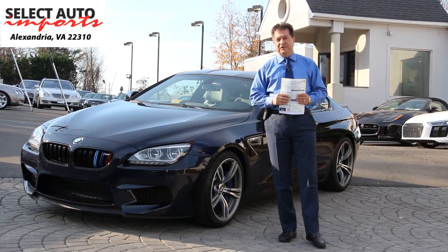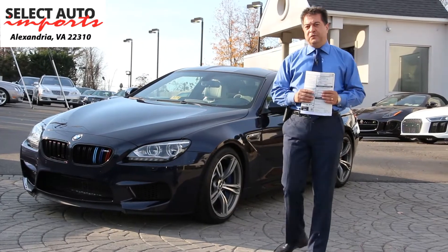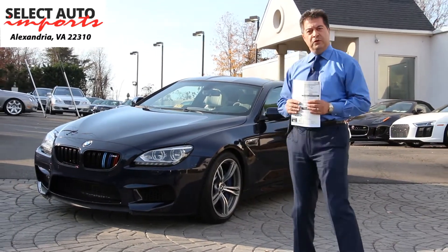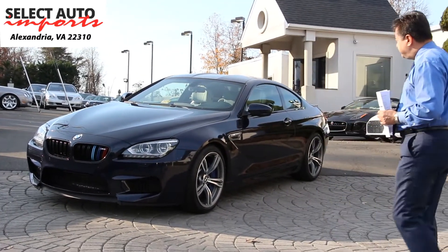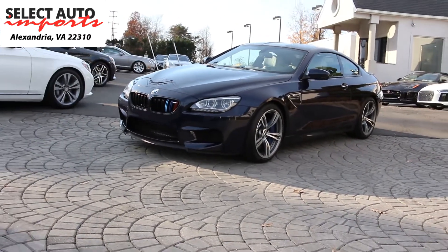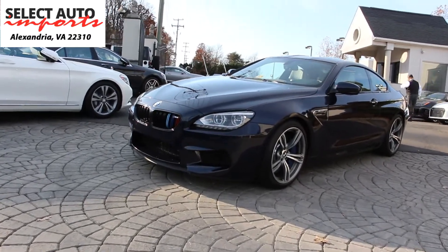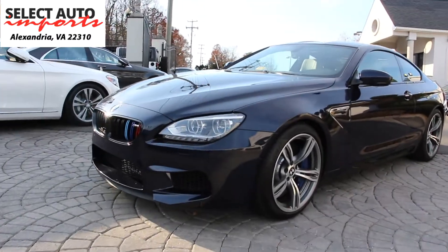Hello, Robert Summery here with Select Auto Imports in Alexandria, Virginia. It is with great pleasure for me to introduce to you this gorgeous 2014 BMW M6 Coupe in imperial blue metallic with a gorgeous silverstone extended leather interior.